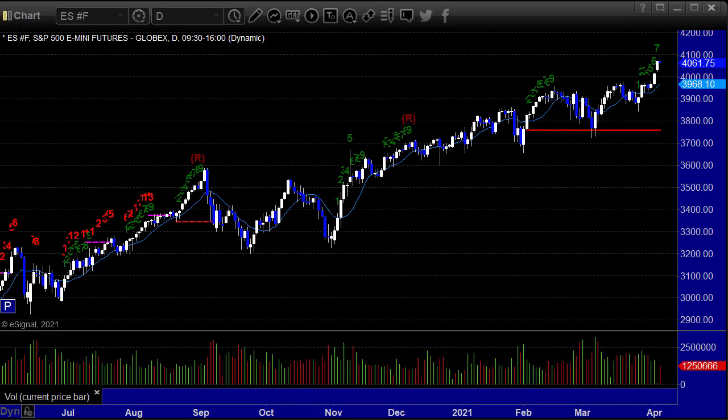Hello, this is the TradeSite U.S. Stocks and Futures Market Preview for Tuesday, April 6, 2021. Hope you had a good Monday. It was a good day for us — just a couple trades, but everything green, so no complaints.